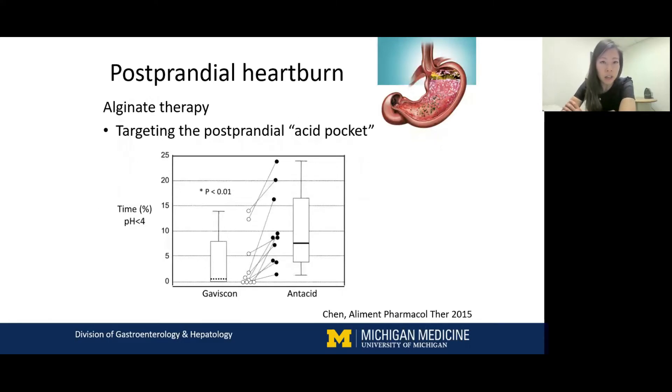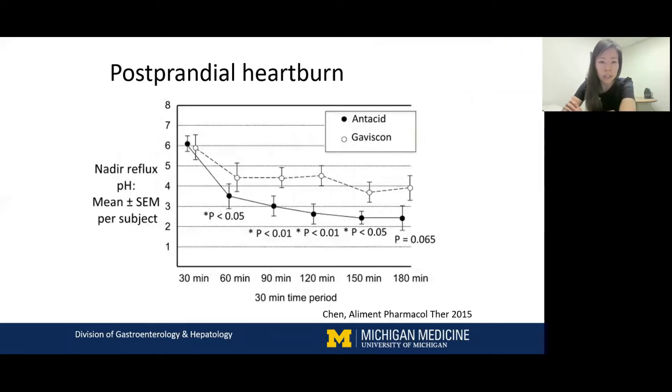Another medication not currently available in the U.S. but available in Europe and Asia is alginate-based therapy. One studied medication is Gaviscon Double Action, which has an antacid component and an alginate component. It has been shown to target the postprandial acid pocket. In one study, Gaviscon Double Action decreased overall acid exposure time compared to a CVS brand antacid in the postprandial period and kept the nadir pH higher than antacid alone up to 180 minutes postprandially.